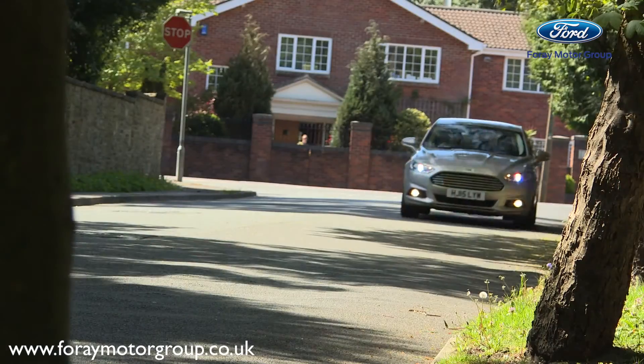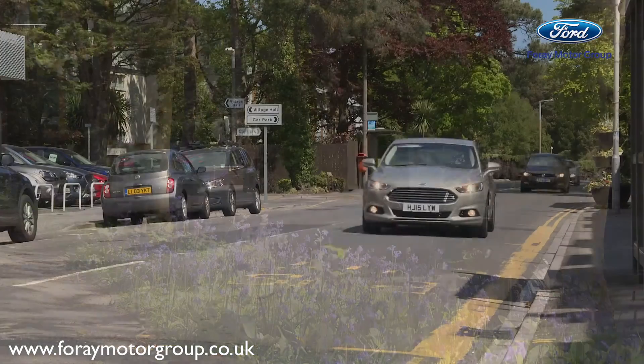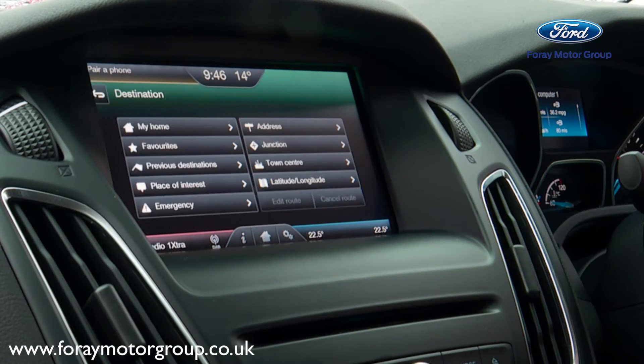The third segment is your satellite navigation. This is standard on the Titanium and Titanium X series, and it is also available as an optional extra on the ZTEC. You can just view it as a map or if you wanted to, you can input a destination.